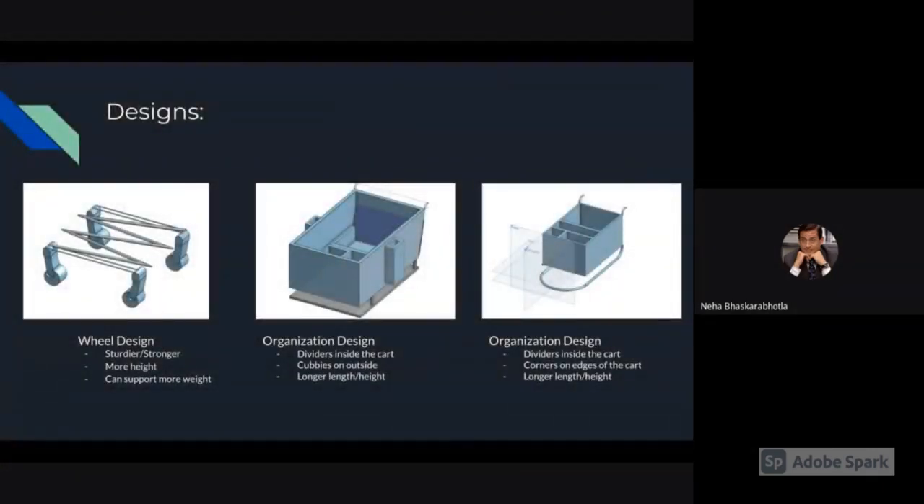Here you can see three designs that we've created. The first design is the wheel design — it is sturdier and stronger, higher than regular wheels, and can support more weight. The design of the cart includes dividers inside the cart and cubbies on the outside. It is also longer in length and height. And that is our innovation project.